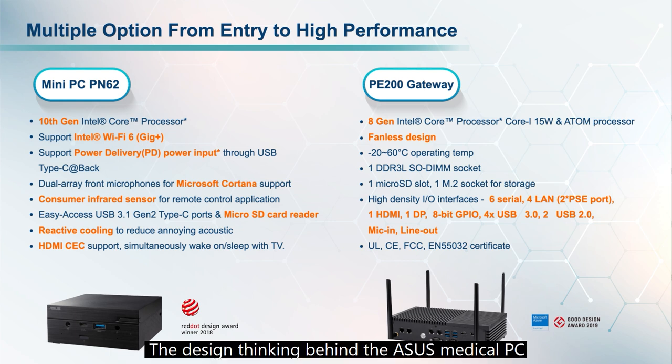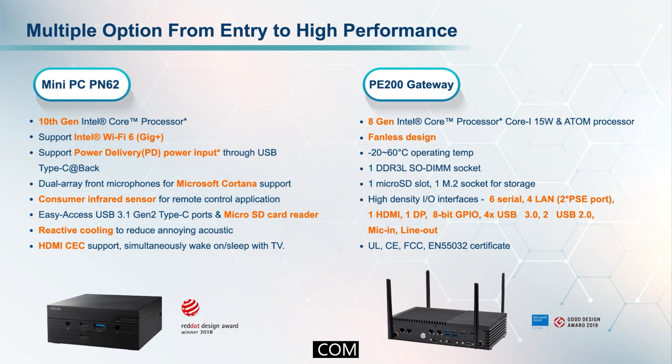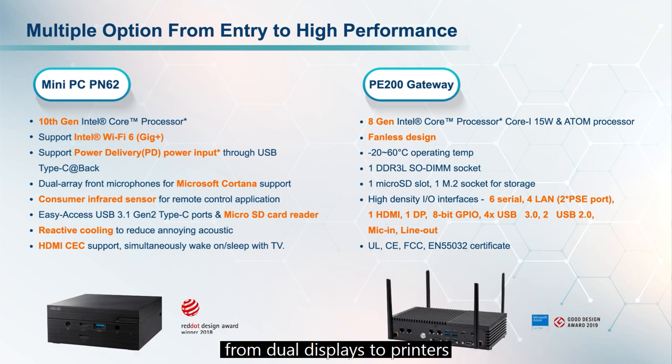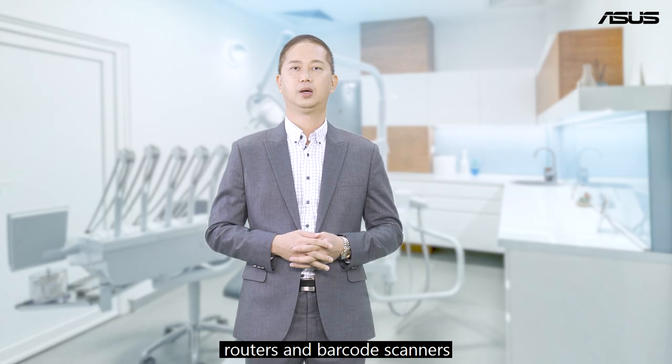The ASUS medical-grade PC also has a configurable port for maximum flexibility. It can be specified with Thunderbolt 3, COM port, DisplayPort, VGA, and LAN port, enabling it to connect a wide variety of peripherals — from dual displays to printers, routers, and barcode scanners.